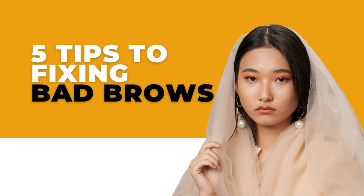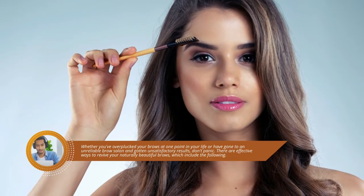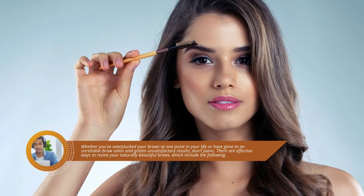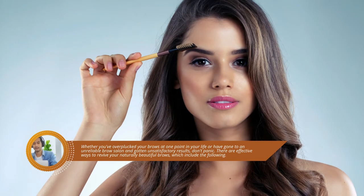5 tips to fixing bad brows. Whether you've over-plucked your brows at one point in your life or have gone to an unreliable brow salon and gotten unsatisfactory results, don't panic. There are effective ways to revive your naturally beautiful brows, which include the following.